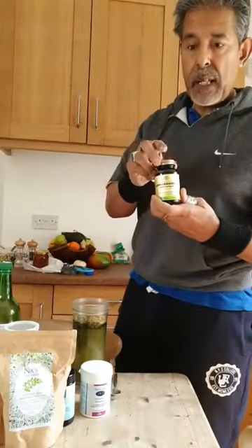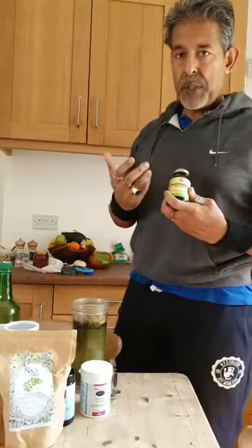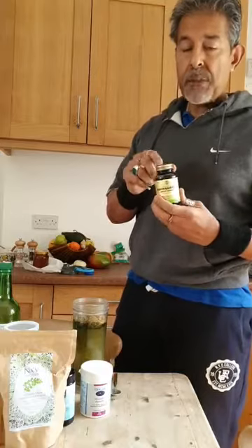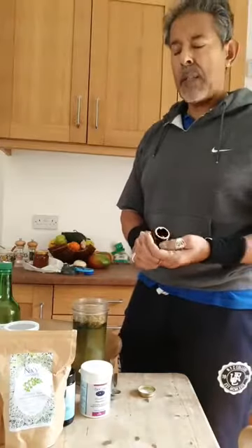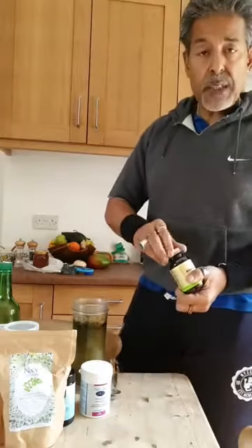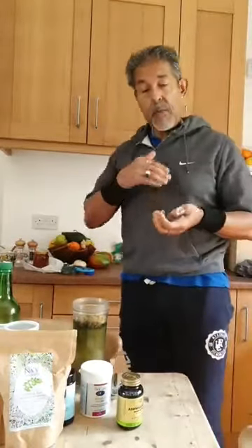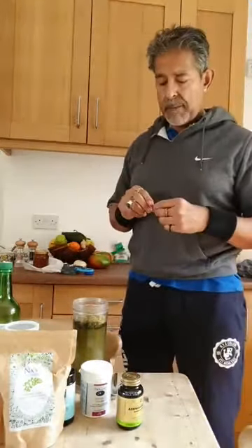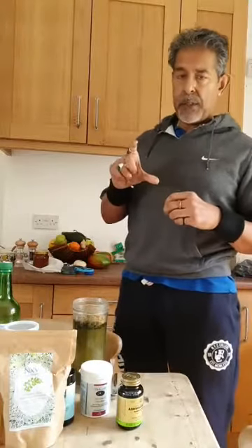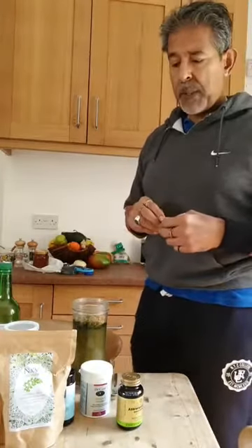The other thing I take is ashwagandha — I mentioned this in an earlier presentation when talking about herbal adaptogens. Ashwagandha is an amazing adaptogen that helps the body heal and bolsters it up, helping physiological reactions to occur. I also take a reishi mushroom mixture, plus a multivitamin mineral, fish oil, and vitamin D.